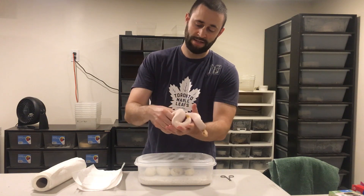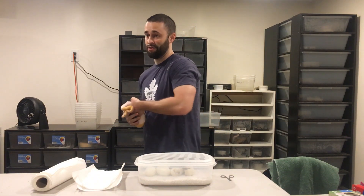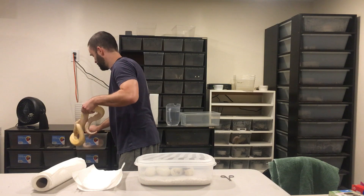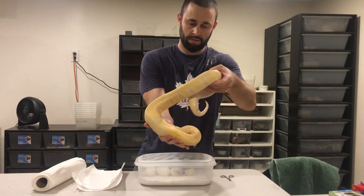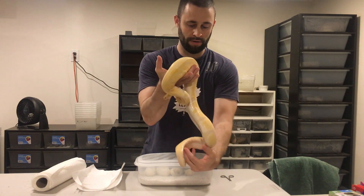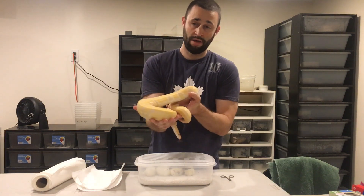He is the dad, though. The dad did produce this guy last year — I'll show you. The dad is a lavender het pie. Here he is — a stunning animal, of course one of my favorites in the collection, although I do really like his son as well. The mom is a leopard het pie.